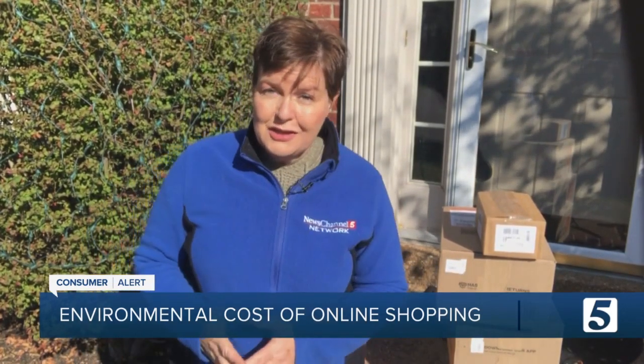If your porch is starting to look like this, all those delivery trucks are bringing with them lots of carbon dioxide exhaust and other harmful emissions along with your online orders. But there are ways to keep the convenience and savings of online shopping without hurting the environment.